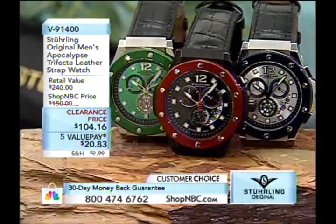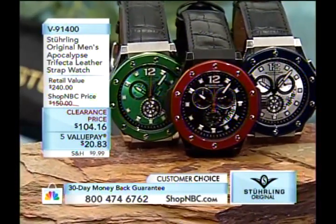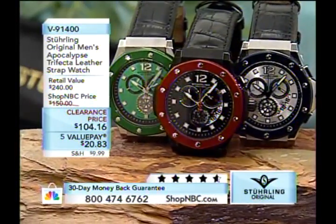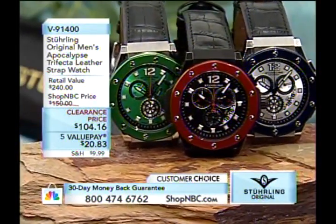And then one of our favorites — back is the Apocalypse Trifecta on a leather strap, now at a clearance price. Available in red, blue, or green. When that one is gone, it is gone for good. It features interchangeable bezels. Your first round payment is $20.83. It is a good evening to share some Sterling Original Timepieces over the course of the next couple of hours.